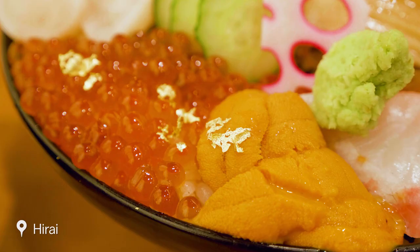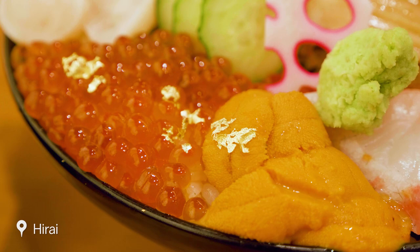Two of the things that Kanazawa is most famous for are its incredible seafood and gold leaf. This restaurant that we're in today in Omicho Market combines the two, and it looks absolutely delicious.